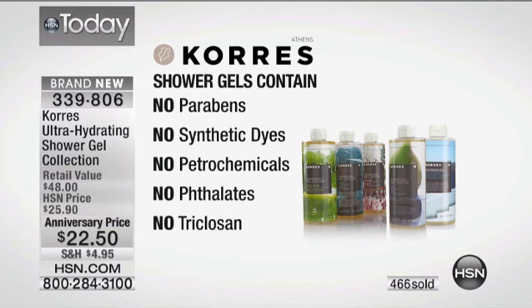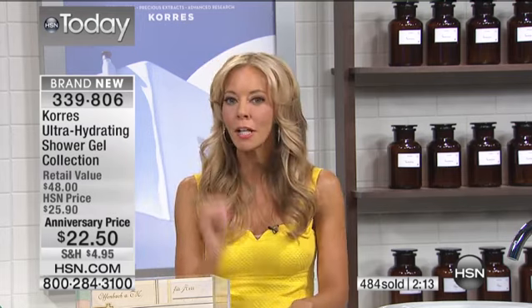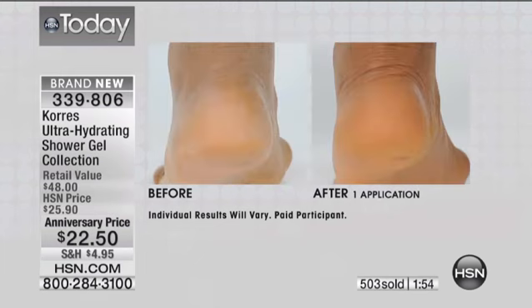Each of our products is clinically tested — no parabens, no synthetic dyes, no phthalates, and the list goes on. So if you have dry skin and have issues with certain ingredients that aren't working, try this. Because when you see the before and afters — your feet, your elbows — this is from a hydrating shower gel. This is not the before and after from the body butter. This is the result before and after of the body gel you're purchasing. Really pretty impressive.